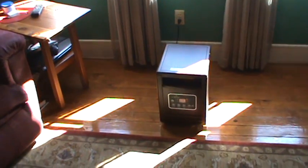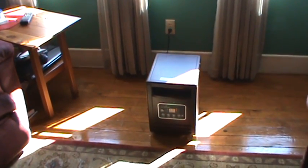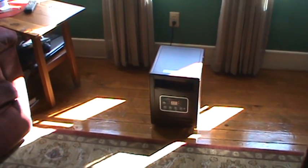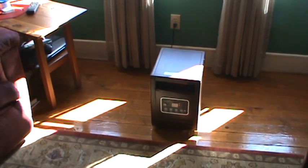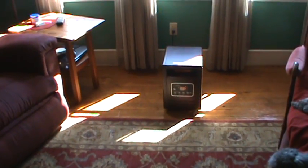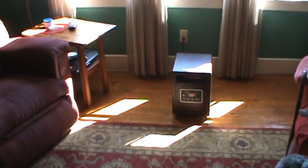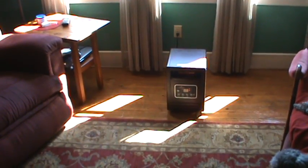We thought about getting this heater for a couple of years before we actually got it. Before that, we were using a little 1,500-watt type heater we bought at Walmart. It did okay, but it didn't heat both rooms. This heater will heat both rooms. It comes with a default setting of 68 degrees, and you can set it wherever you want. We find that 73 degrees works pretty good for us.